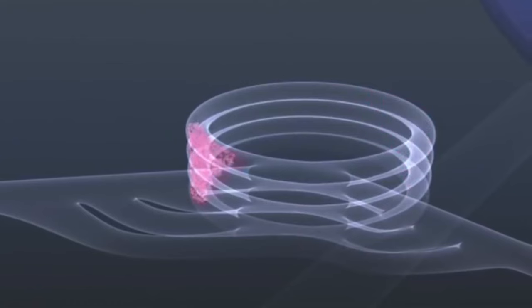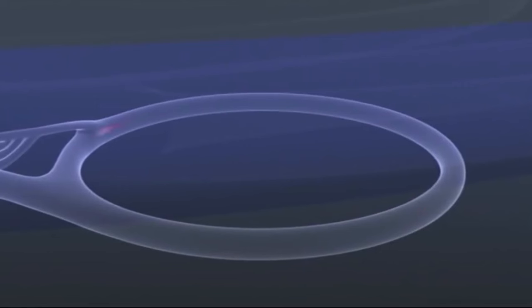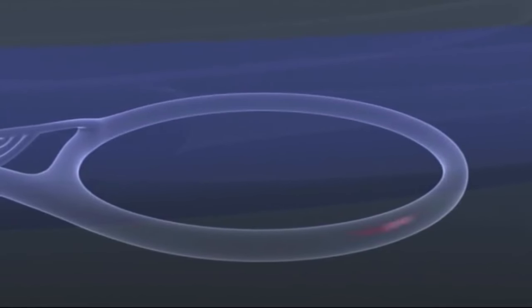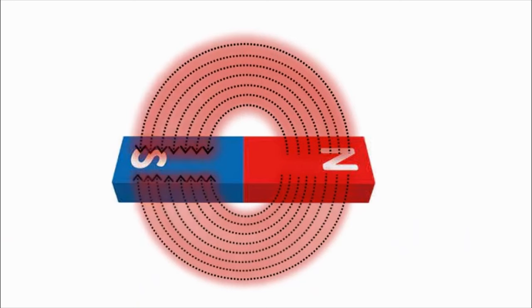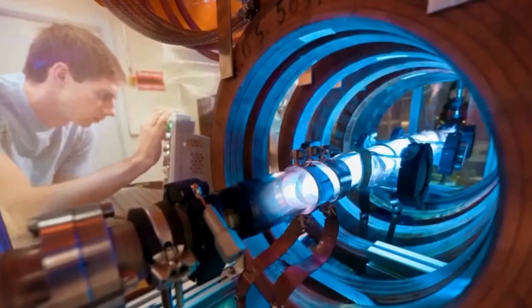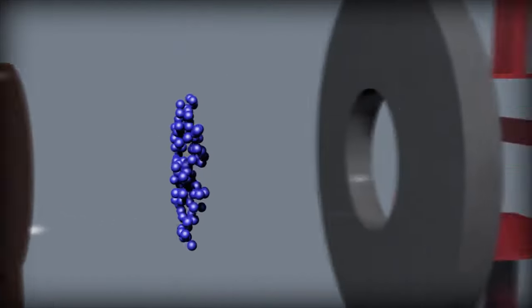Betatrons are circular magnetic induction accelerators invented by Donald Kerst in 1940, similar to synchrotrons. Using a ring magnet that cyclically increases the magnetic field, they induce acceleration from the changing magnetic flux through the orbit. Maintaining a constant orbital radius while providing the necessary accelerating electric field ensures that the magnetic flux linking the orbit is somewhat independent of the magnetic field on the orbit. However, betatrons have been limited by radiative losses suffered by electrons moving at nearly the speed of light in a relatively small radius orbit.